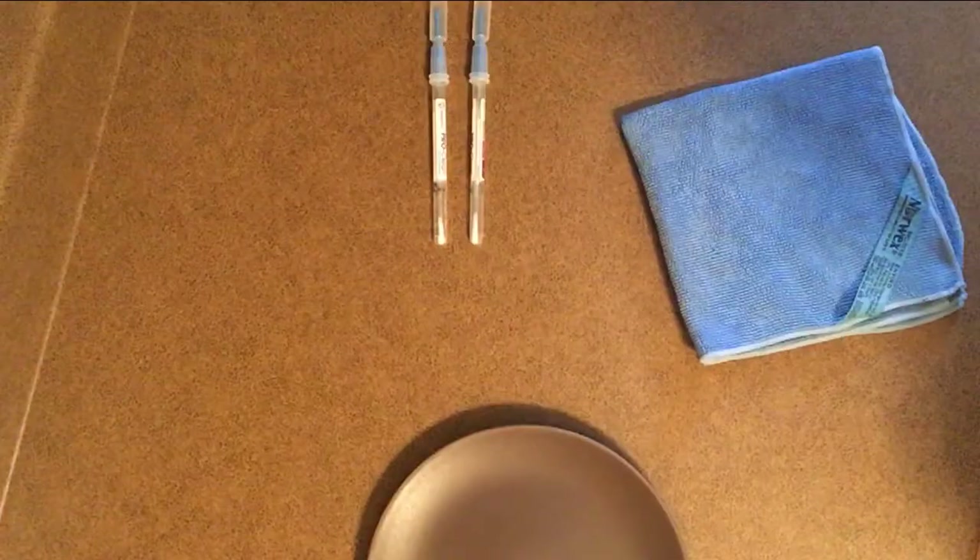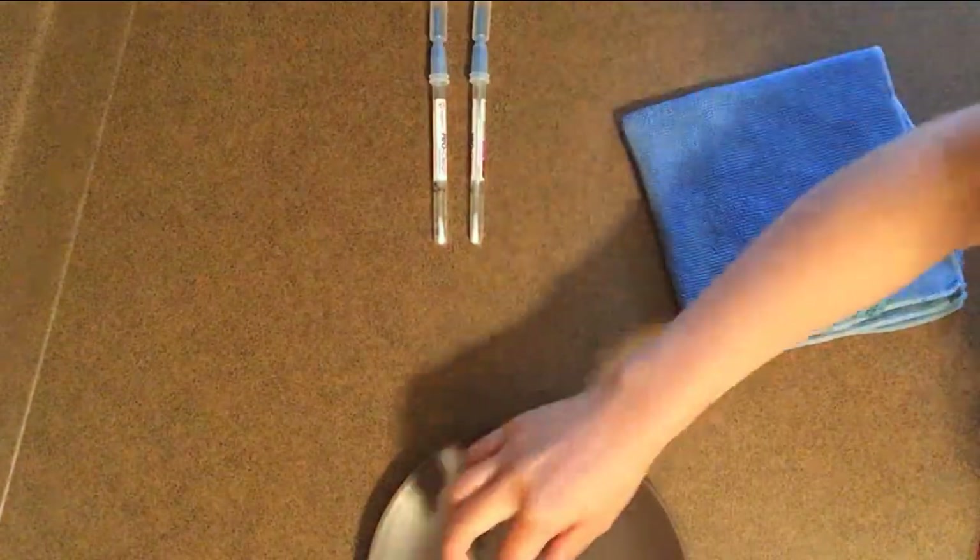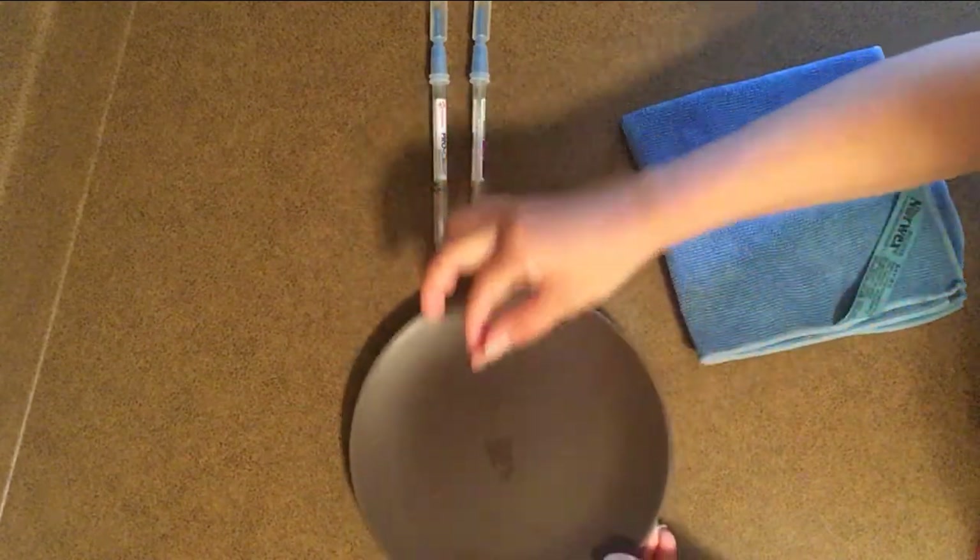The cloths also have silver in them — they melt the silver with the fiber and weave it into the cloth. The silver acts as an antibacterial agent, working to eliminate bacterial odor, mold, and mildew. So no more smelly cloth!